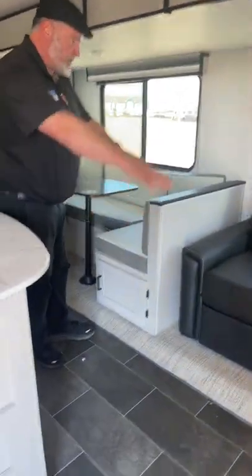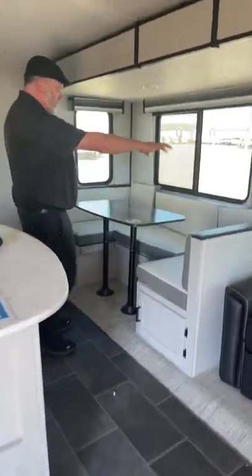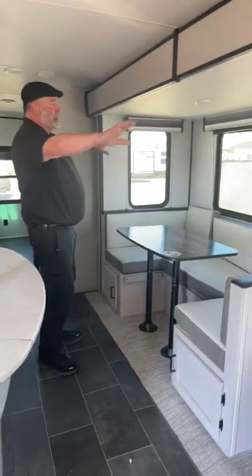No carpet, which is nice — you never want carpet in a camper because it gets dirty. And then you have your nice U-shaped dinette, storage, and big windows that do open up in case you want a cross breeze.